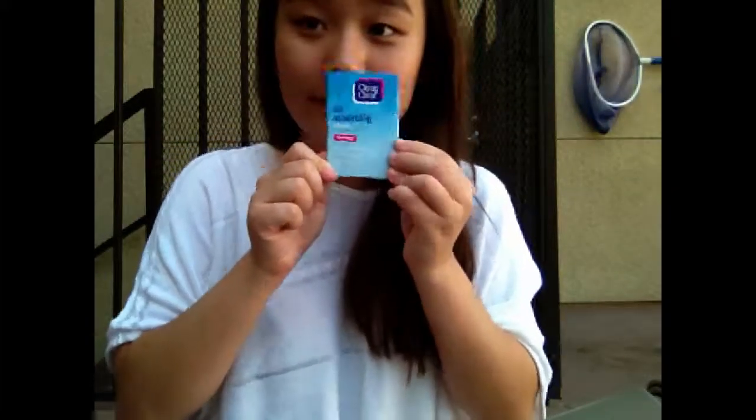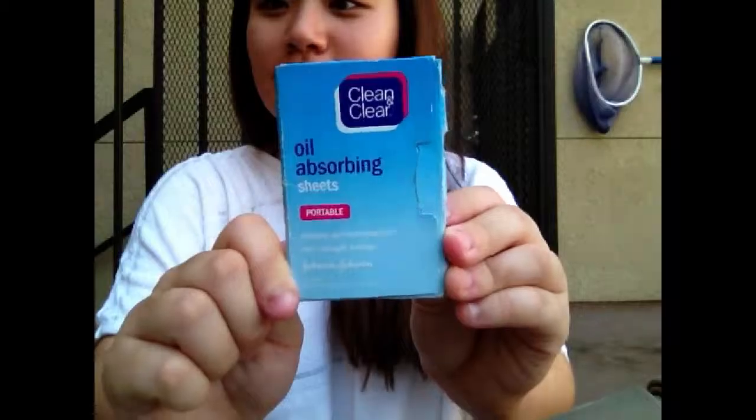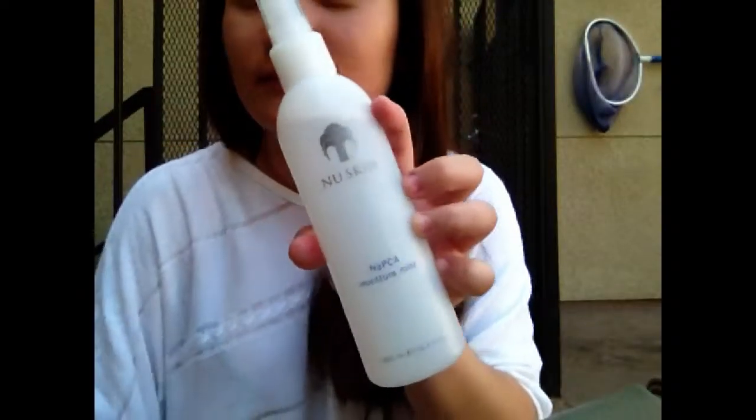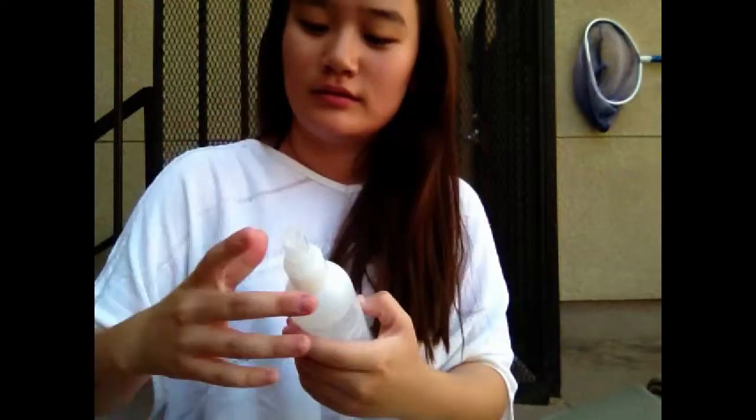Next I have some oil absorbing sheets — not just for when you're in the water, but because if you're out in the sun, whether you're getting your face wet or not, I'm bound to get a little oily in the T-zone. I also have a moisture mist because even when I'm oily, I do get dry in some areas of my face, so something like this is very essential.